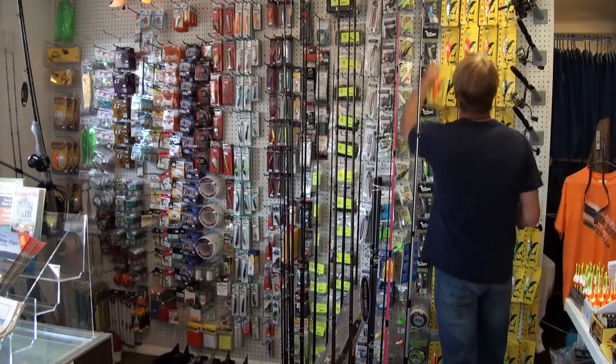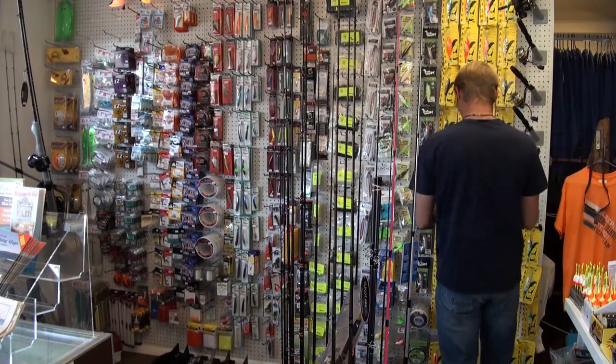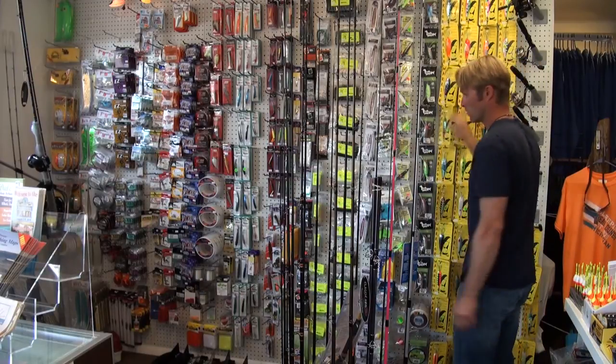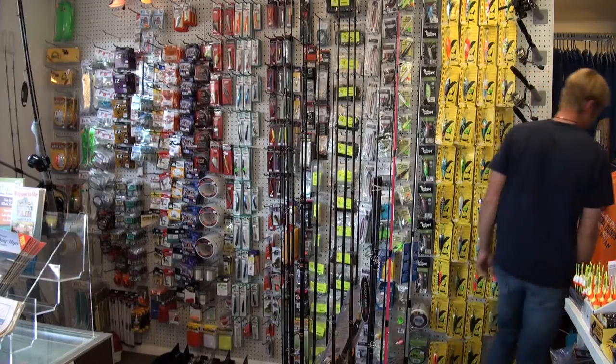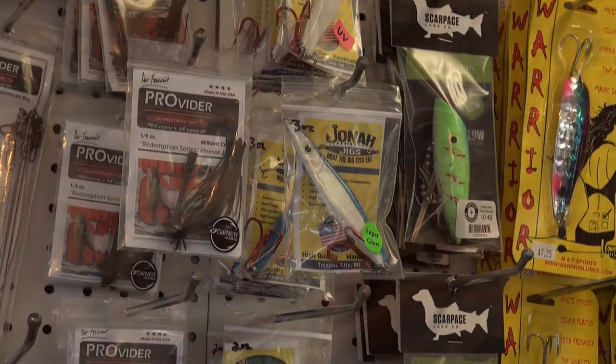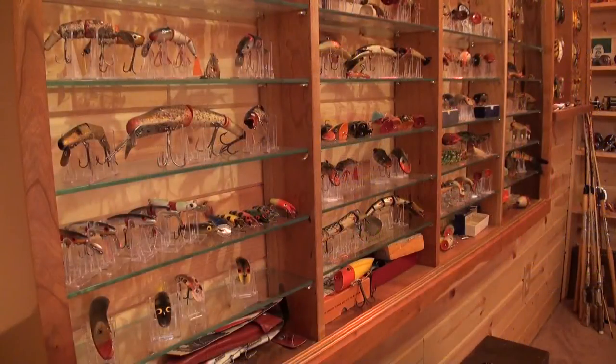Visit your local bait shop and the fishing lure selection will look something like this — from spoons to jigs, plugs to plastic body baits, you'll find a collection of finely tuned and machined fishing tackle. You won't see any wood carved, hand painted baits here. The only way to see a wide selection of classic fishing lures is to go to a collector, a collector like Mark Martin.